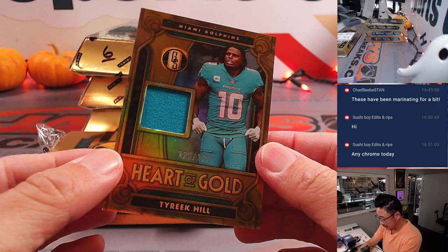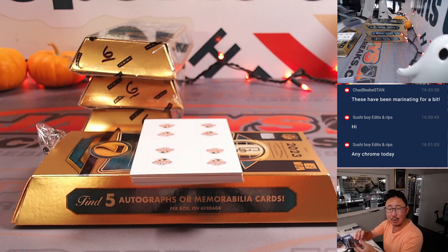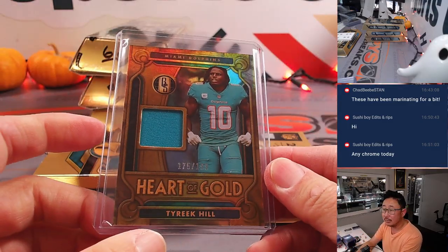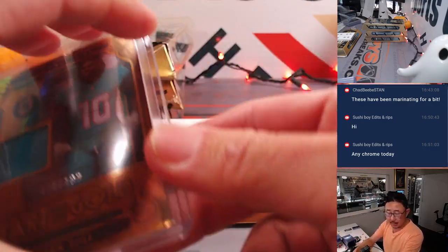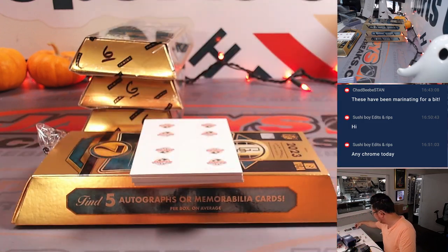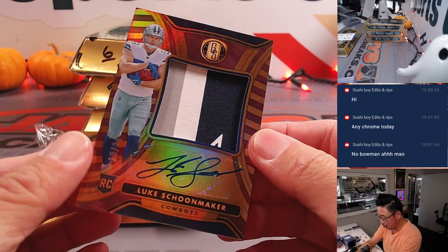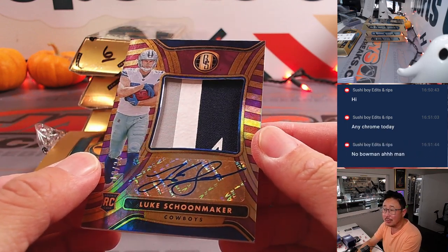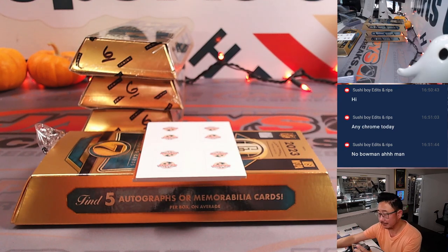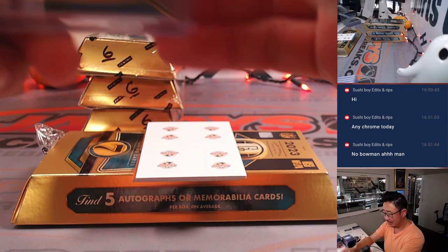That's Tyreek Hill, 175 out of 199 at Chrome. Dolphins number 5 — that's going to be for Joel. And there's Luke Schoonmaker, 10 out of 24 — nice relic, nice autograph. Dallas — Eric clicks with the boys. We're going to try to get some more of that Bowman Chrome baseball. I know it's a fan favorite.